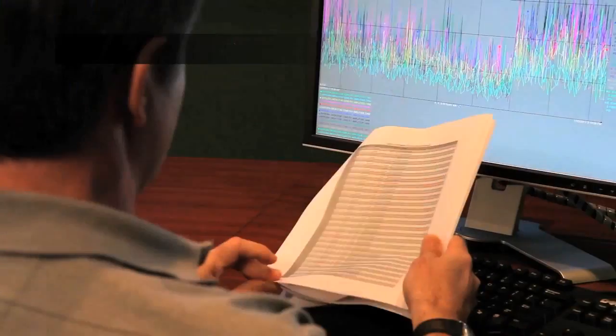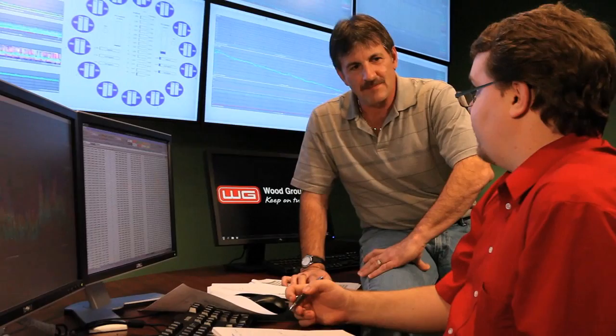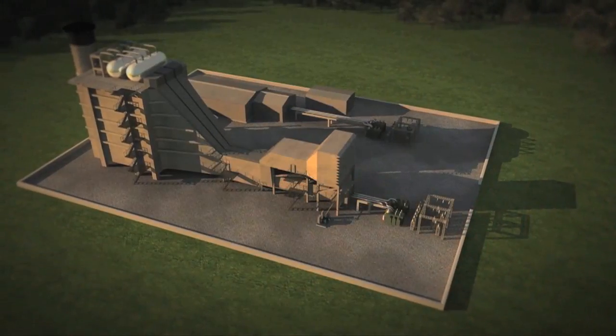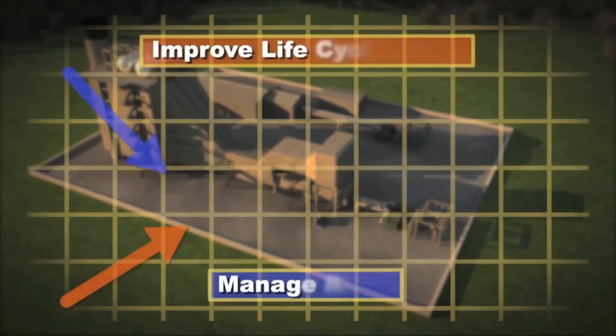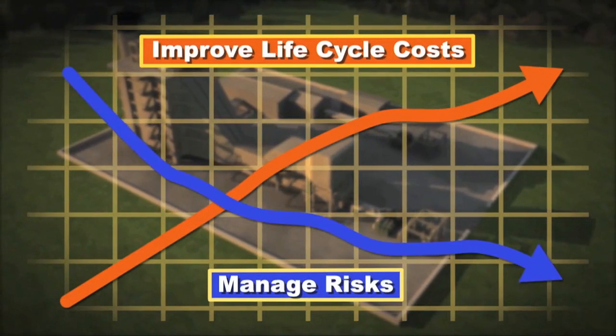With independent interpretation and contextualization of data, Wood Group GTS improves the client's ability to operate and maintain generating assets, manage risk, improve lifecycle costs and provide root cause analysis.